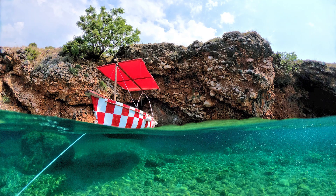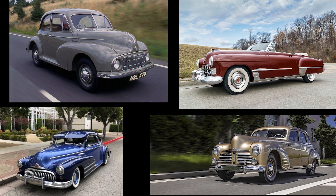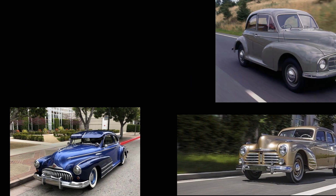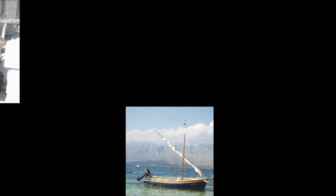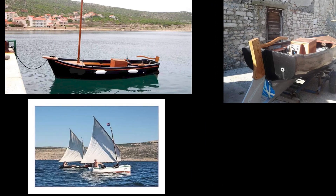Hello dear viewers, I would like to show you our new project. This little wooden boat is a true old-timer. She was manufactured in 1948 when the cars looked like this. This boat has a really interesting history with several restorations and makeovers keeping her alive and well till this day.